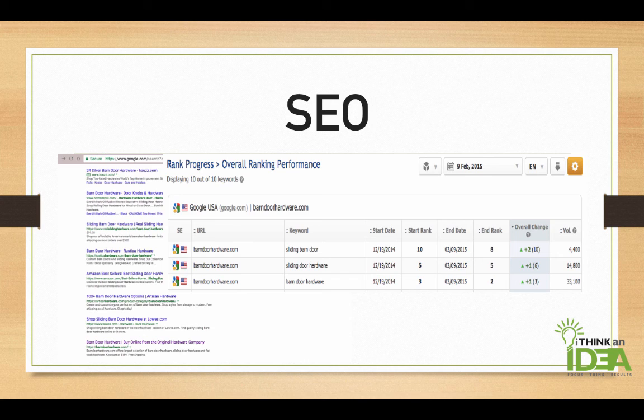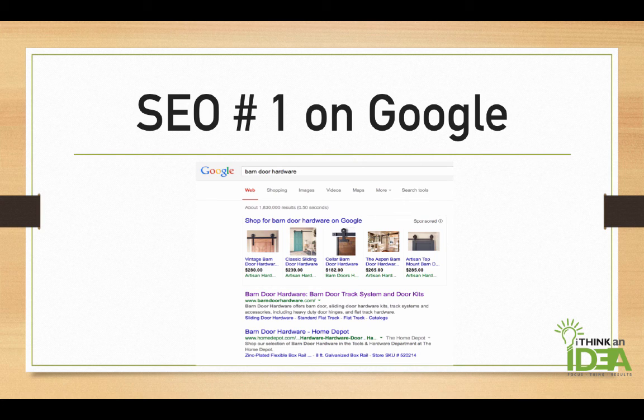The main keyword they wanted to go after was Barndoor Hardware, because it had 33,000-plus searches per month on Google. As you can see here, we were able to raise it up to the third and also second position, and then finally, we got them to be number one on Google for Barndoor Hardware.